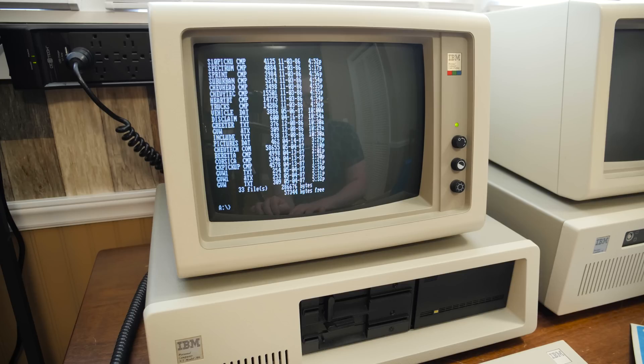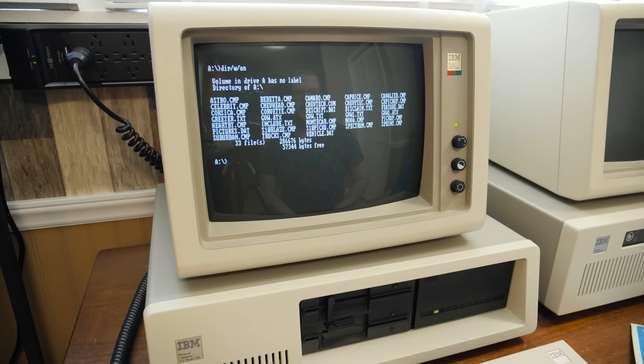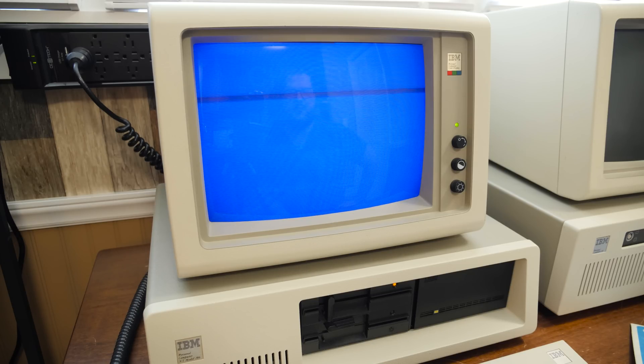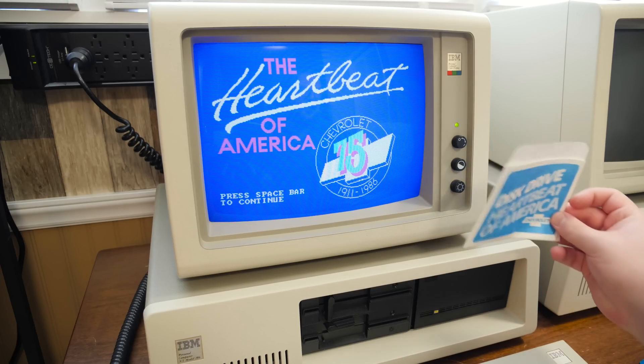So let's see how this actually works. We have a bunch of text files, a com file — chevtech. Let's just run that. I'm going to go ahead and make an image of this disk first and then we'll run it. Alright, so I've got it backed up — I just don't want it to go wrong. Backed up perfectly fine, so let's just run chevtech and see what we get. So this is the Heartbeat of America — I guess this was like some of their advertising campaign at the time.